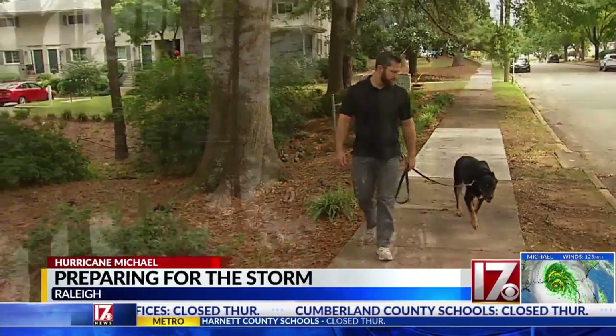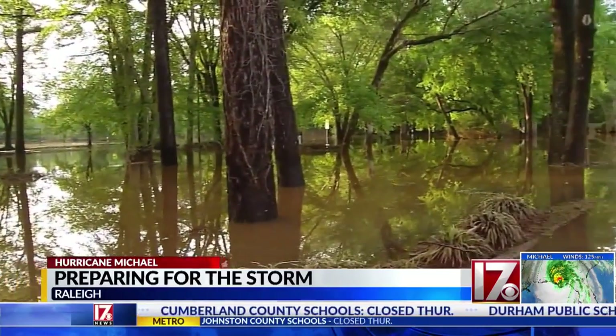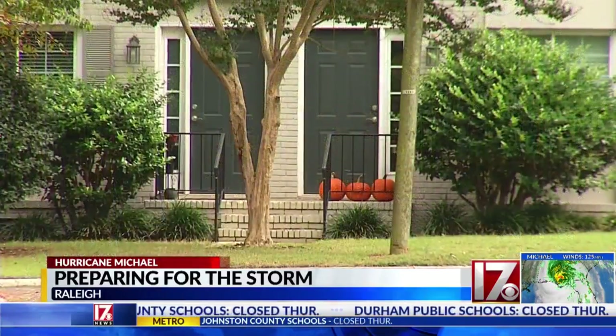Jacob Alexander lives nearby. His townhome community flooded during Hurricane Matthew two years ago but saw no damage from Florence. If it gets pretty bad, I might move some furniture upstairs, but that's really it.